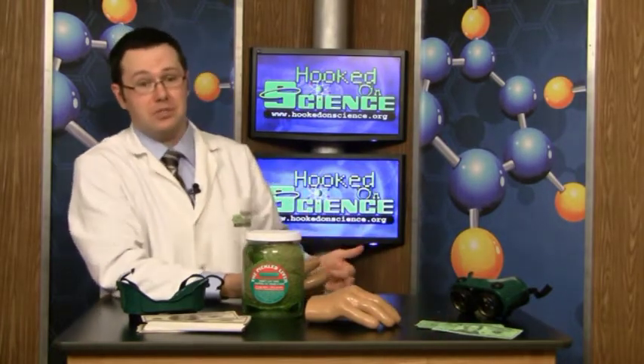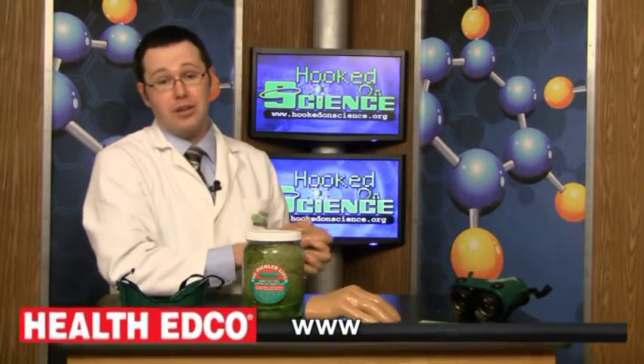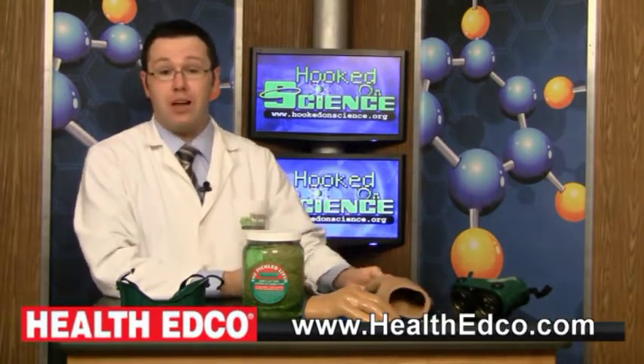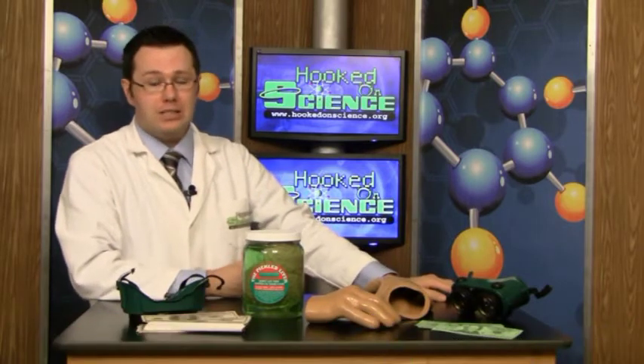This is just a few tools that Health Edco offers that you can use in your health class. They're all hands-on, and you can learn more about them by going to healthedco.com.